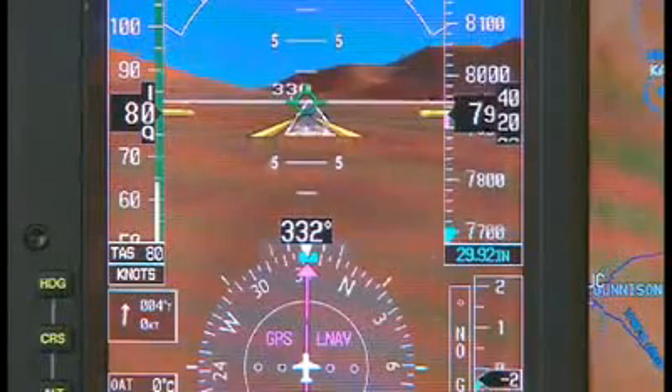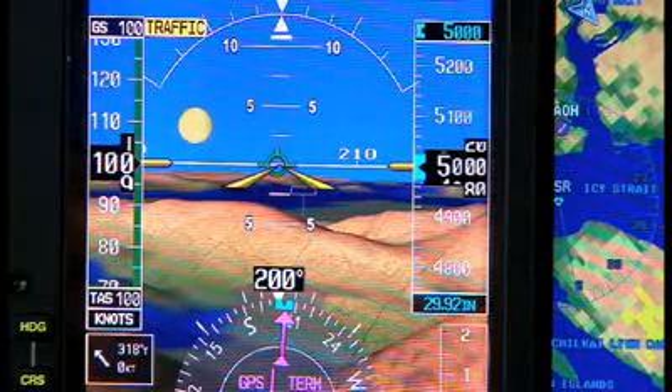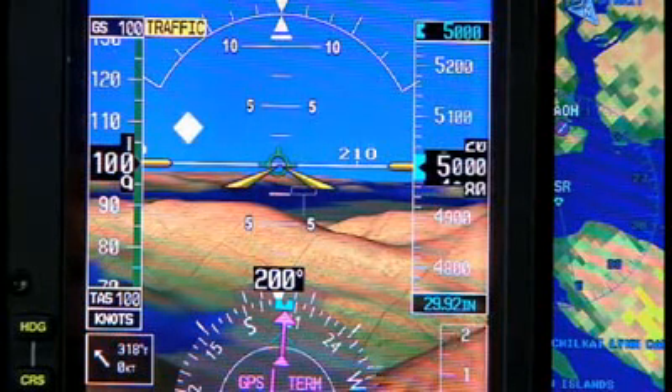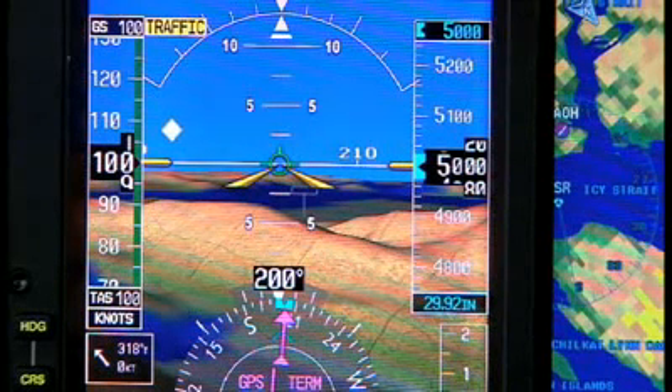Runways and thresholds are clearly depicted. And for airborne alerting, SVT can interface with optional traffic products to show familiar TCAS-style symbology in 3D perspective, so you can visually gauge how high and how close any relevant traffic targets are.